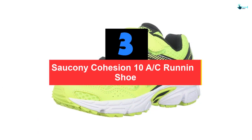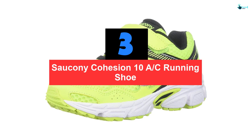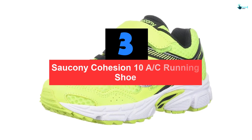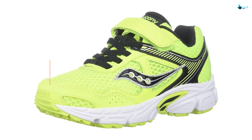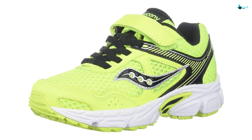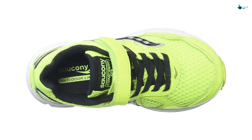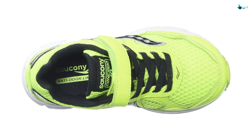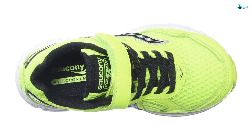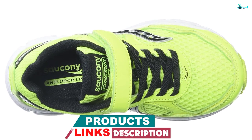At number 3, we have the Saucony Cohesion 10A Running Shoe. Saucony is one of the brands that provide children's shoes with a wide width. Leather, mesh, and non-marking rubber have been carefully blended to achieve this incredible piece of children's footwear. Sizes are available from 4.5 for the US Big Kid to 13.5 for the US Little Kid. It also offers plenty of brilliant colors for you to choose from.